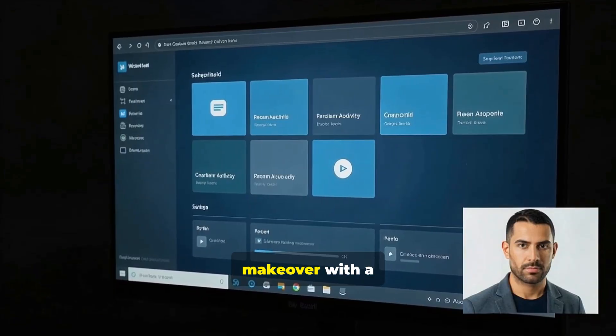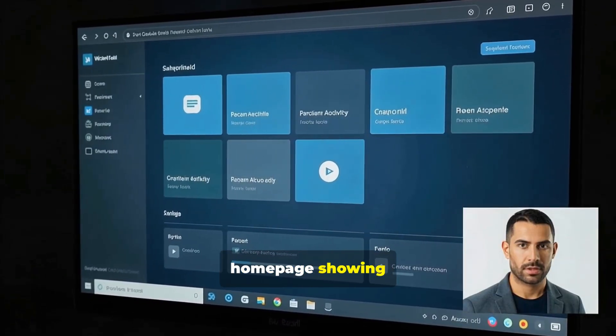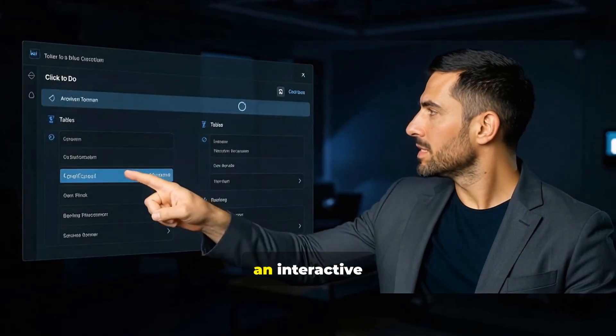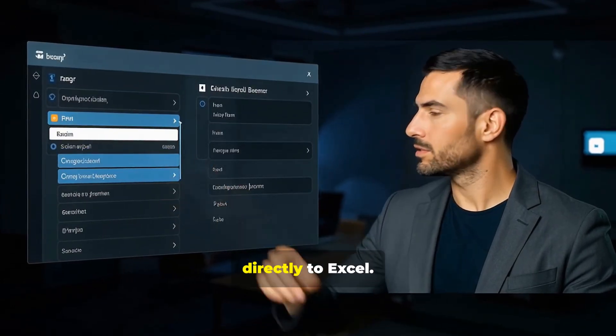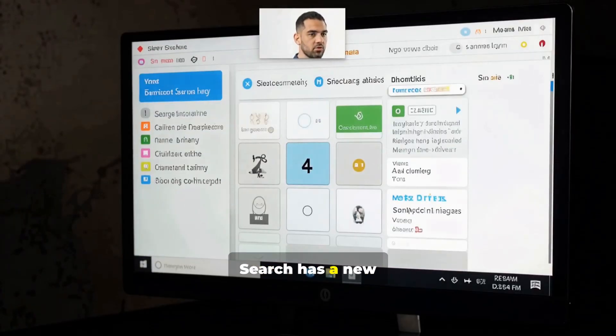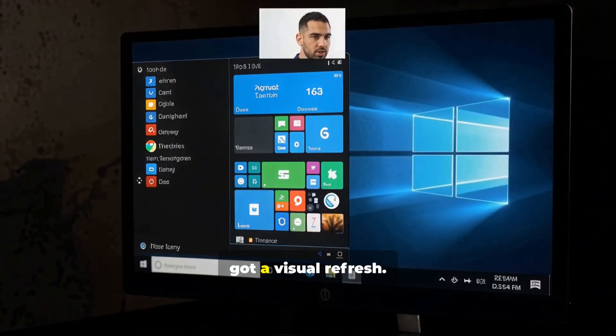Now the exciting stuff. Recall is getting a complete makeover with a personalized homepage showing your recent activity and top apps. Click2Do now has an interactive tutorial and can convert tables directly to Excel. The taskbar clock with seconds is back, search has a new grid view, and Windows Hello got a visual refresh.